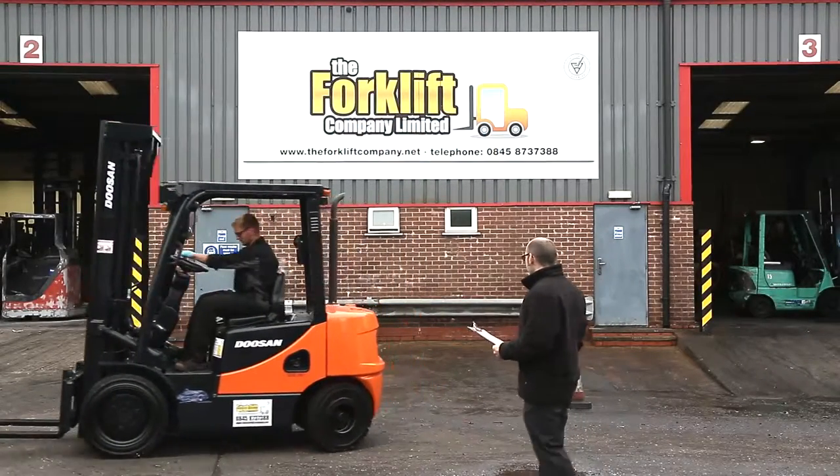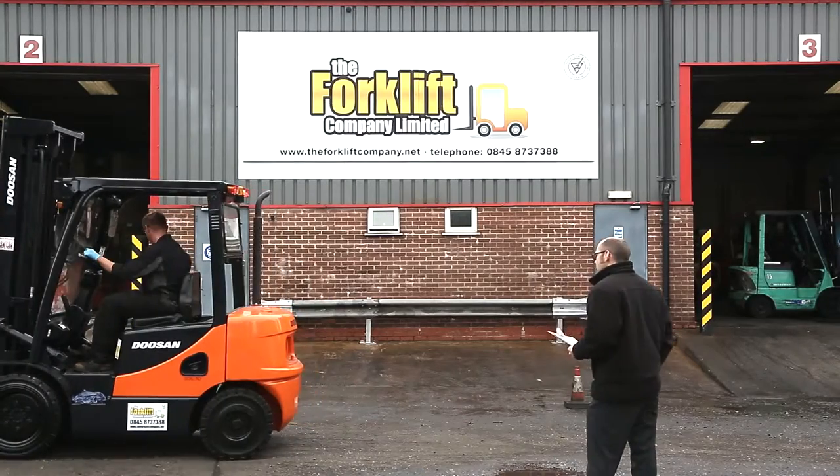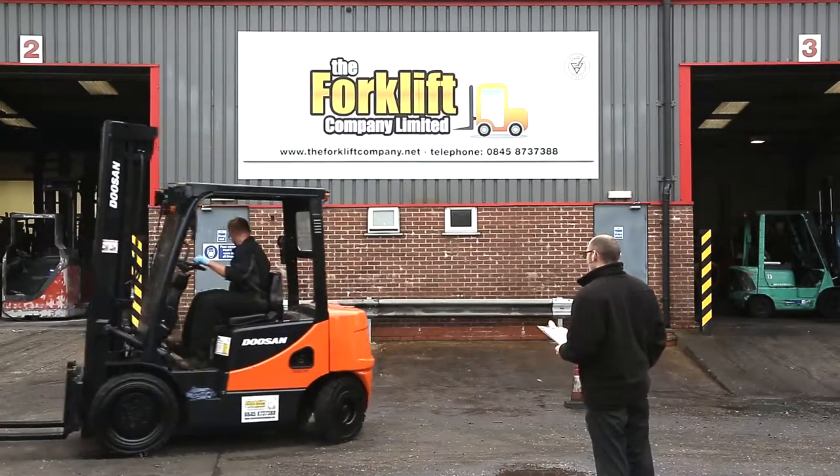We offer a five-day course which is for novice operators who have never driven a truck before. A three-day experience course which is for any operators who currently drive a forklift truck but don't actually have certification for the machine.